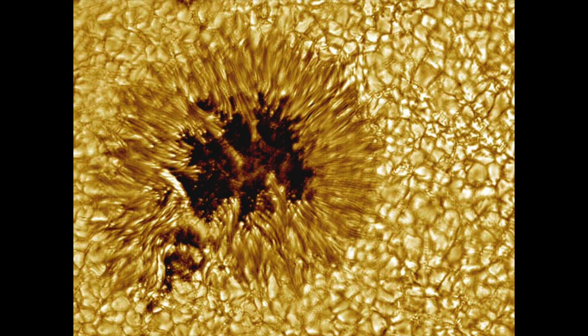Around the sunspot, you can see that the Sun's face is a bubbling sea of separate cells of hot gas, similar to a pot of boiling water. These cells are known as granules. A solar granule is about a thousand kilometers across and lasts about 10 minutes.